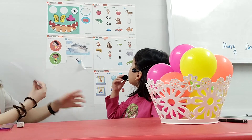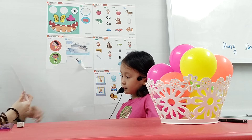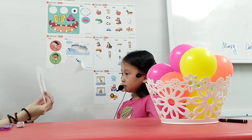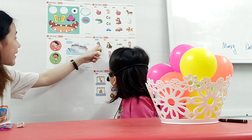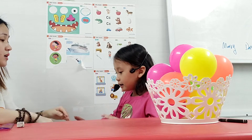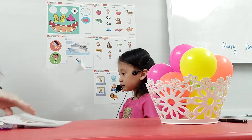Now Mary, Mary, what letter is this? B. B. Bear. Bear. So let's chant. Yeah, it's a bear. So let's chant. B. B. B. Bear. B. Bear. So let's chant.